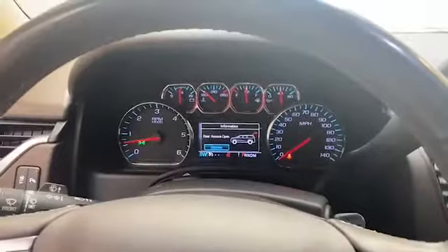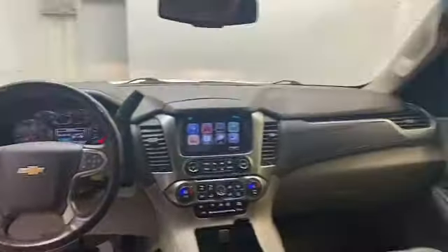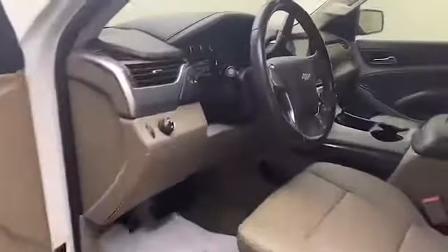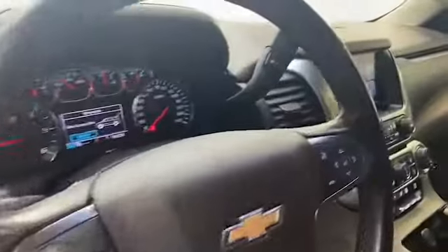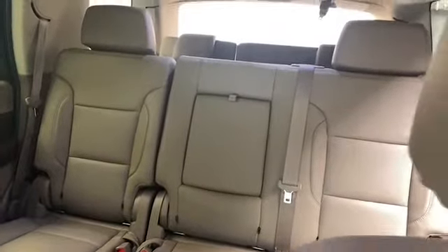This 2016 Chevy Tahoe LS has less than 93,000 miles and comes with a Carfax buy-back guarantee. Give Chris Myers Auto Mall a call today at 251-626-2641, or visit us anytime on the web at www.chrismeyers.com for more information and to schedule your test drive today.